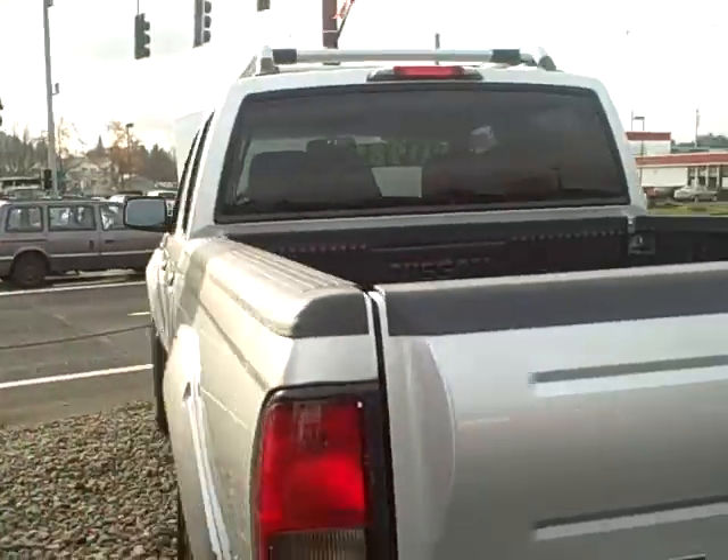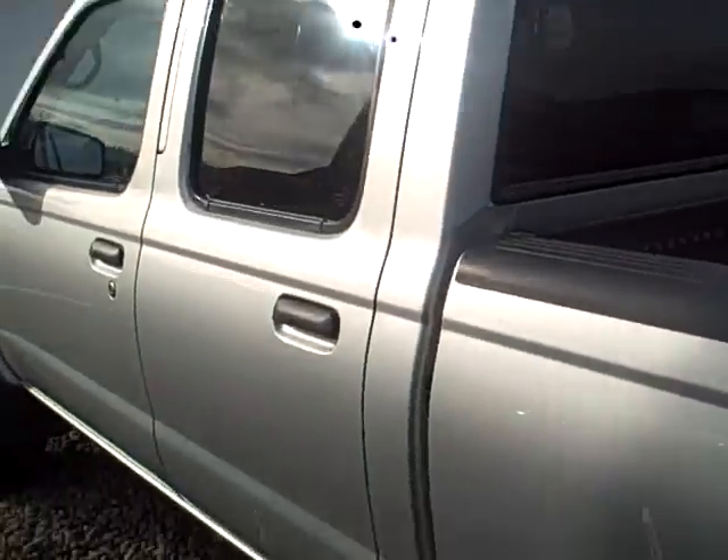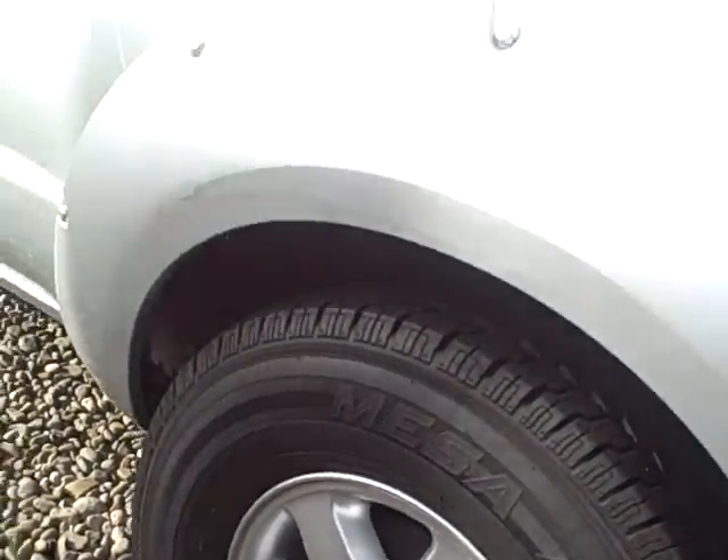Around the vehicle, there's no major scratches, dents, or door dings. The vehicle's been thoroughly cleaned and checked out. We do have good tires on the vehicle as well. Let me go on into the inside and show you.